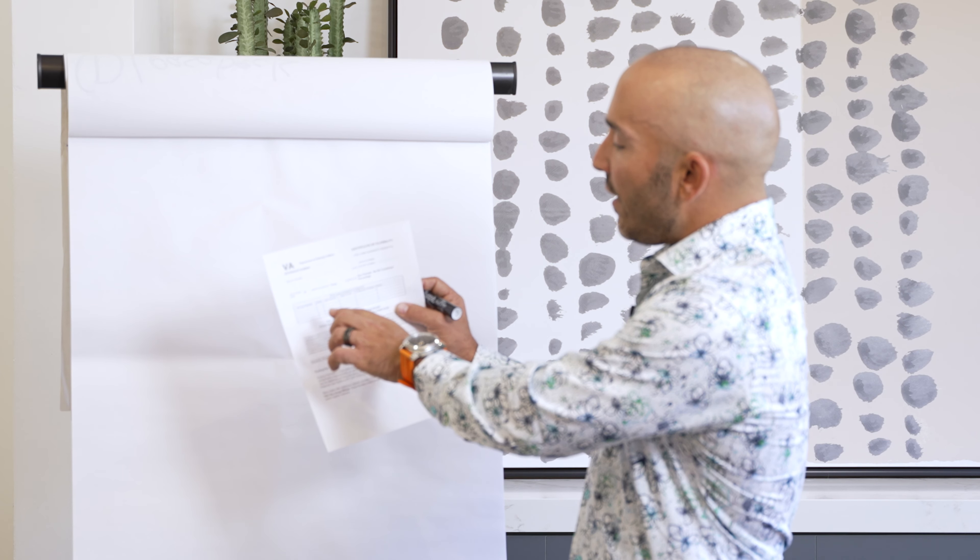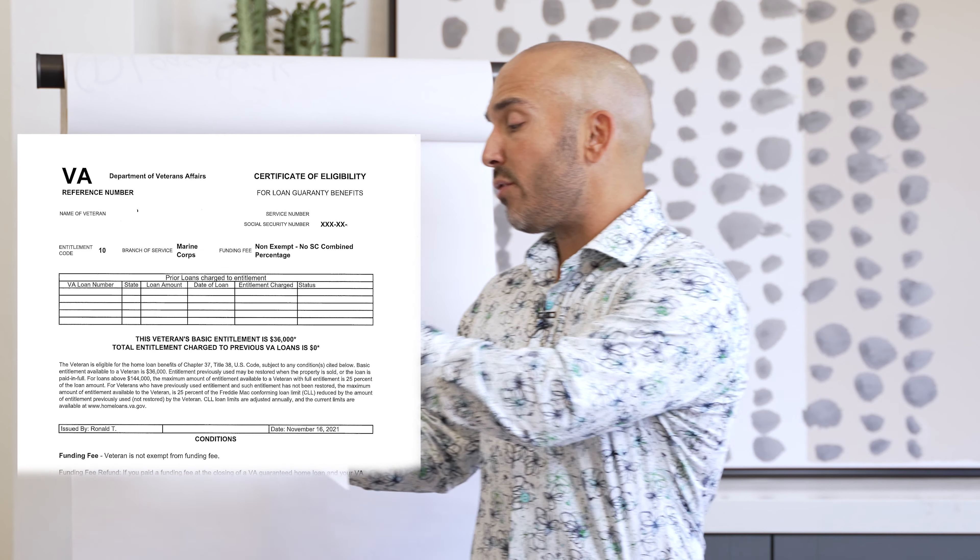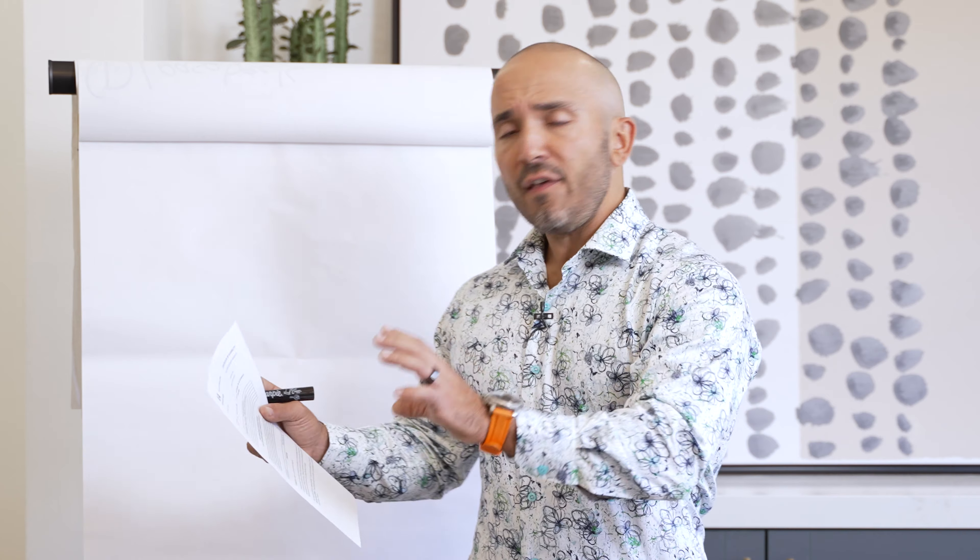What you can see right here is prior loans charged to entitlement. If you look in this box, it says VA loan number, state loan amount, date of loan, entitlement charge, and status. In this particular instance, this box is blank.